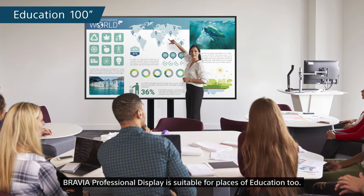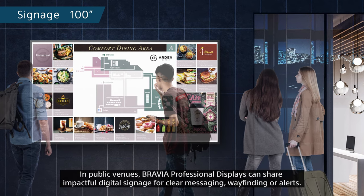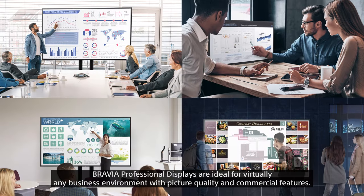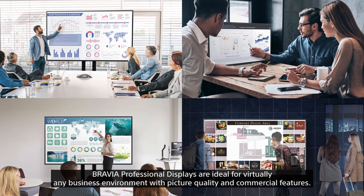Bravia professional displays are suitable for places of education too. In public venues, they can share impactful digital signage for clear messaging, wayfinding, or alerts. Bravia professional displays are ideal for virtually any business environment with picture quality and commercial features.